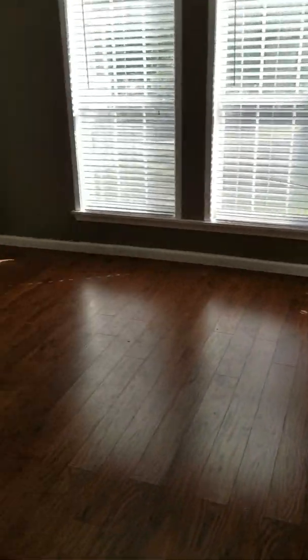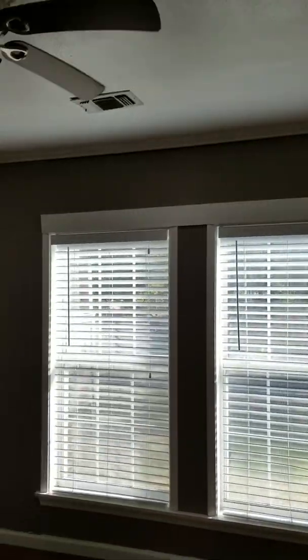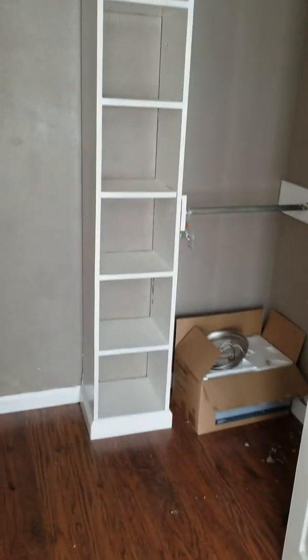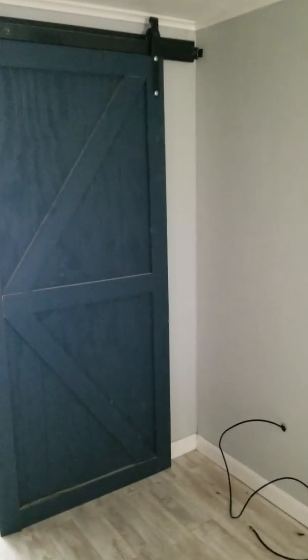Just past the kitchen you've got bedroom number one. It looks like there's been some settlement at the corners, but according to the agent, this home has already been lifted and should be fine. A little further back is your second bedroom — I would say this is the master. You've got a nice little barn door for the master bath and a distressed wood corner.